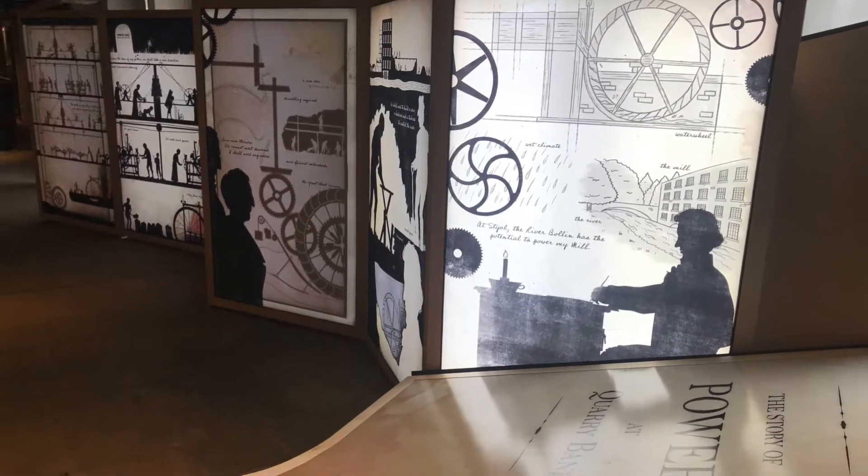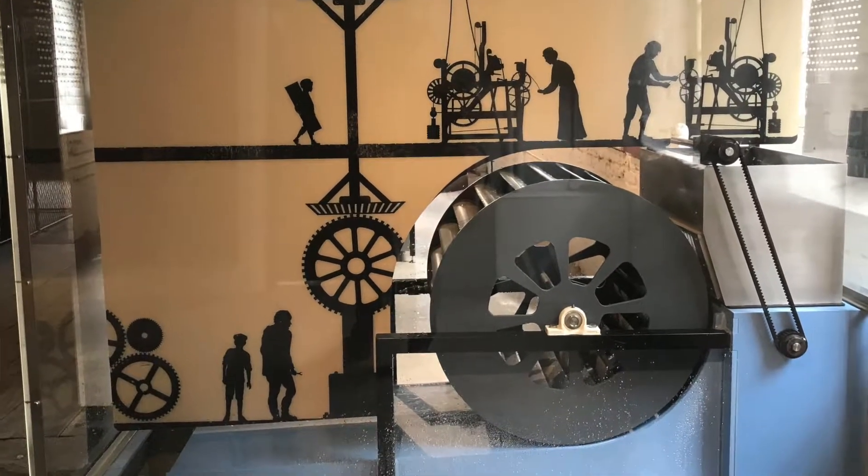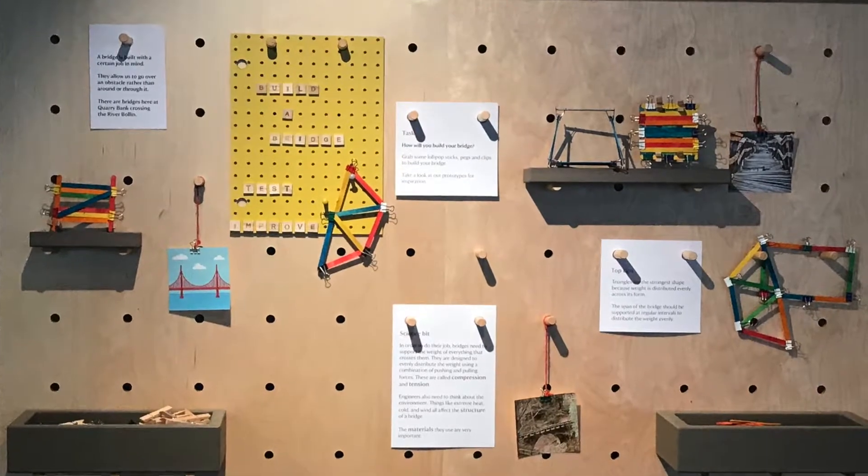Then we have the power galleries with an exciting new light box that really shows the development and story of power at Quarry Bank. There are lots of tinker stations for families to have a play and learn how to be an engineer, so it's a really exciting time to come and visit Quarry Bank.